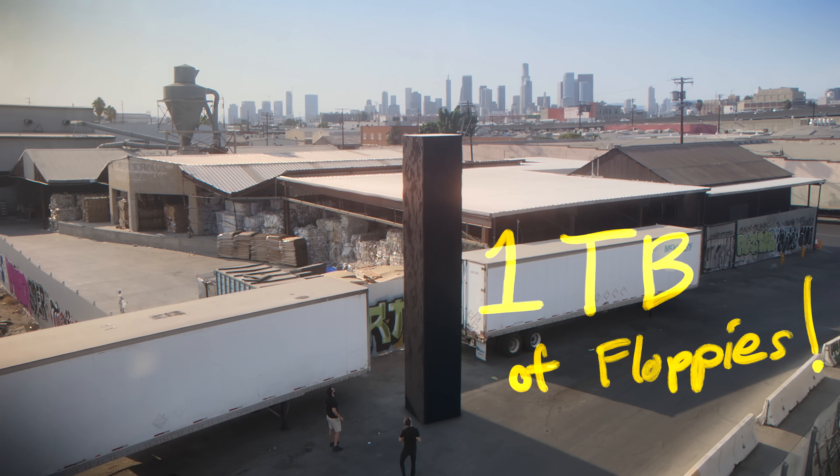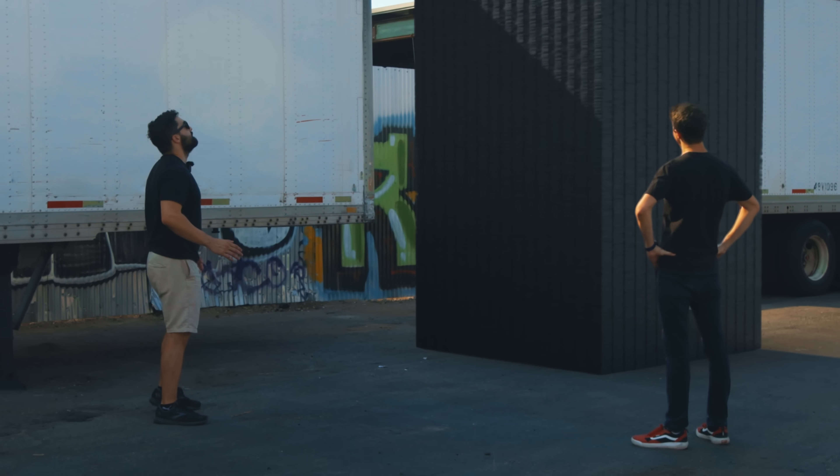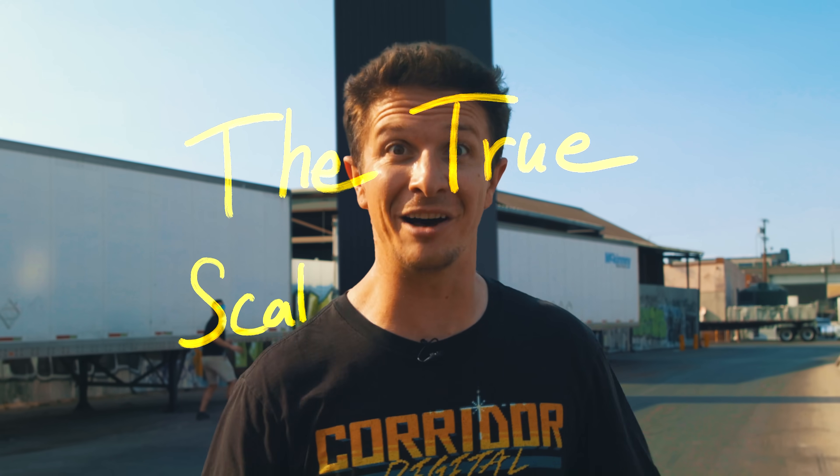Look how glorious this stack is — it's so tall. This seems really unstable, I think it might fall. But it's not real, we'll be fine. Come with me on a journey into the past and the future, as I use visual effects and accurate math to show you something you've never seen before: the true scale of data.